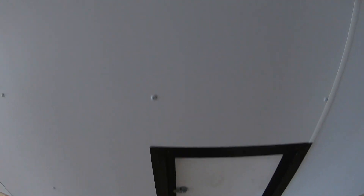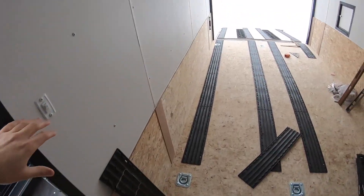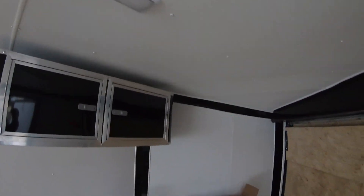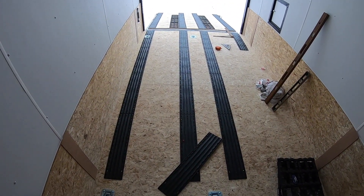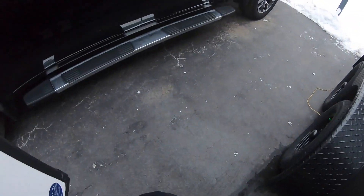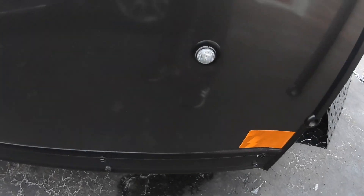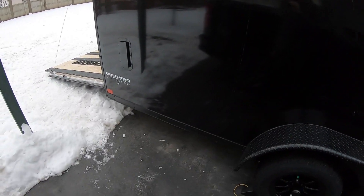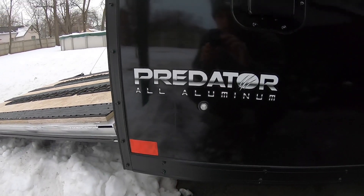Fuel doors — these are kind of cool, they're vents you can open each way. Light switch, four light switches in here. Spare tire. One of these vents down here.